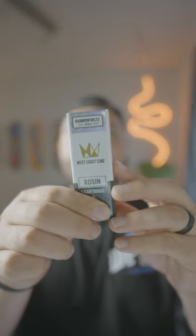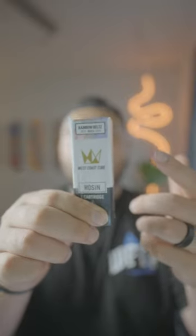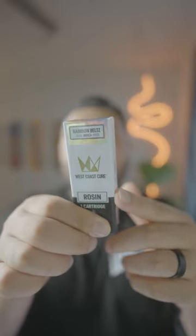Next up on the list, we got the West Coast Cure brand new Rosin Cart. I have never tried this one before, so you know I had to give it a pickup too.